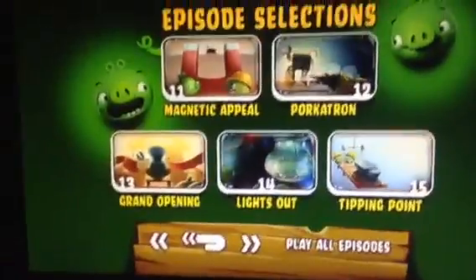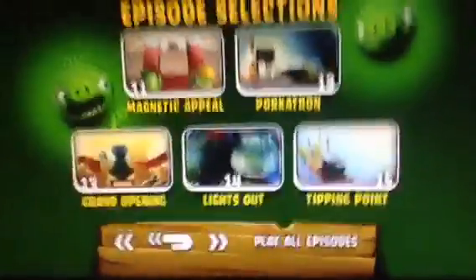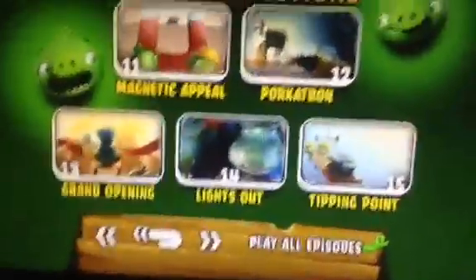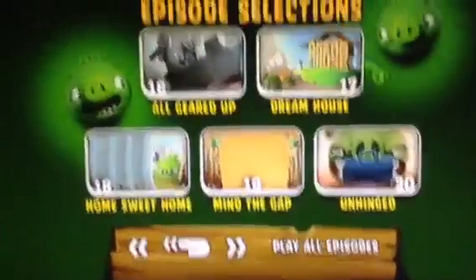Magnetic Appeal, Hawker Tron, Crank Opening, Lights Out, Tipping Point. The camera's just wobbling and my arm is getting tired. But anyways, let's continue.